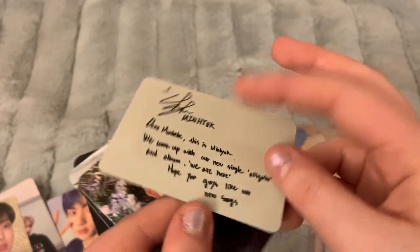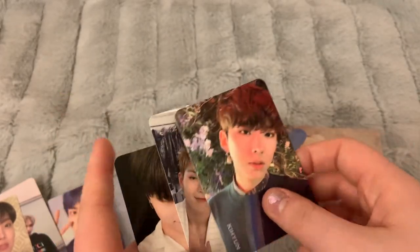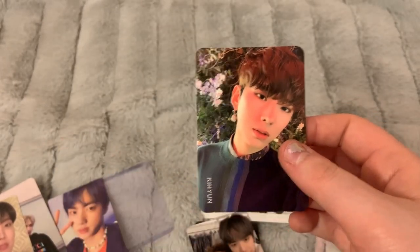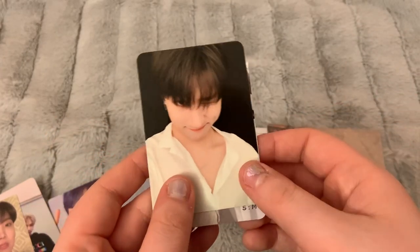Oh my gosh, this is so cute — I love this! I think I'll probably have to buy Wonho's. Then I got this Kihyun card, which I'm putting on hold for one of my friends to trade when she gets more albums. And I have this Shownu and Minhyuk card which I already have, so I'll definitely be trading that, plus this I Am card which I'll also definitely be trading.